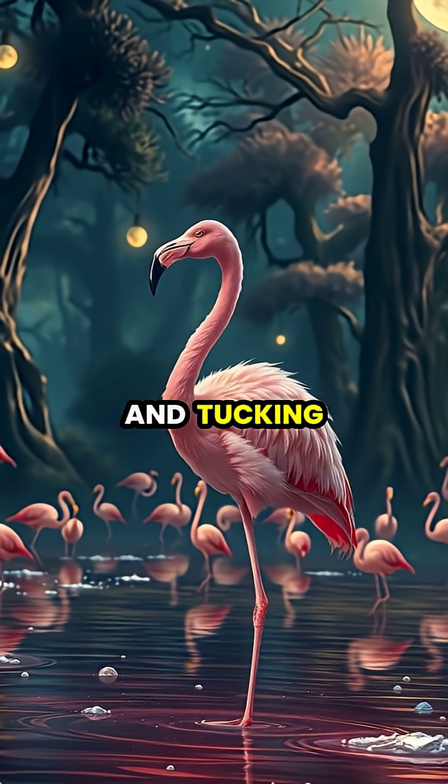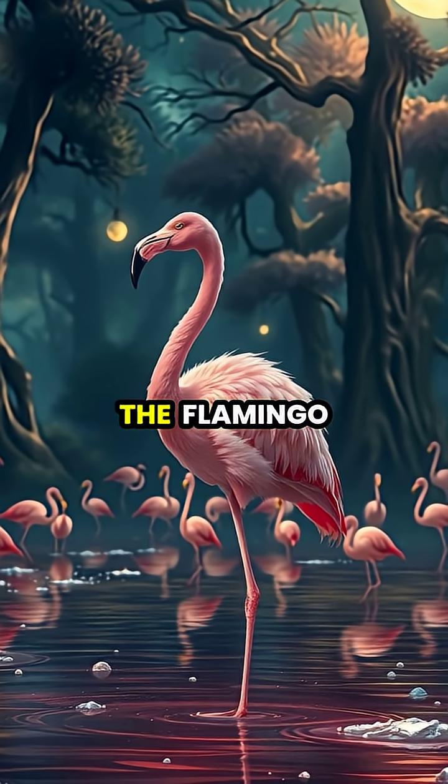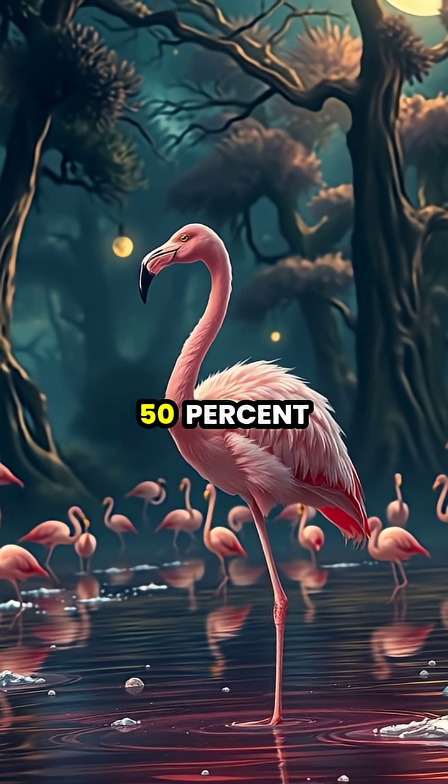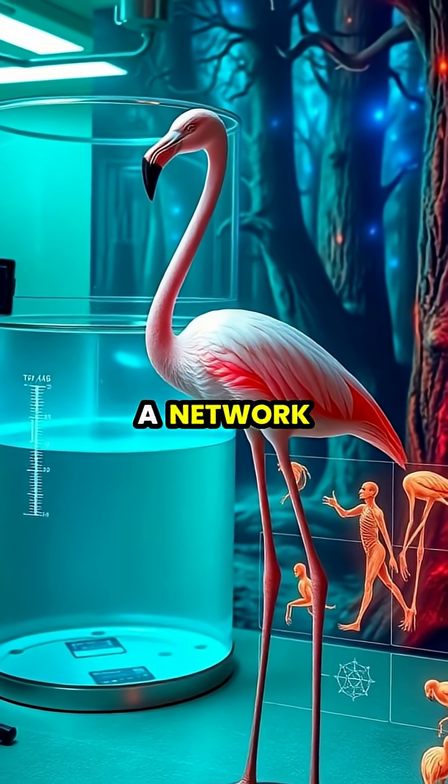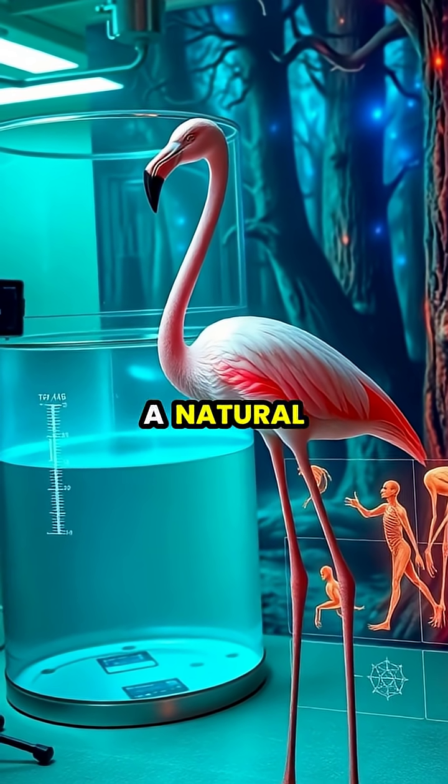By lifting one leg and tucking it close to its warm body, the flamingo effectively reduces its heat loss by up to 50%. This heat conservation works because flamingo legs contain a network of blood vessels that function as a natural heat exchanger.